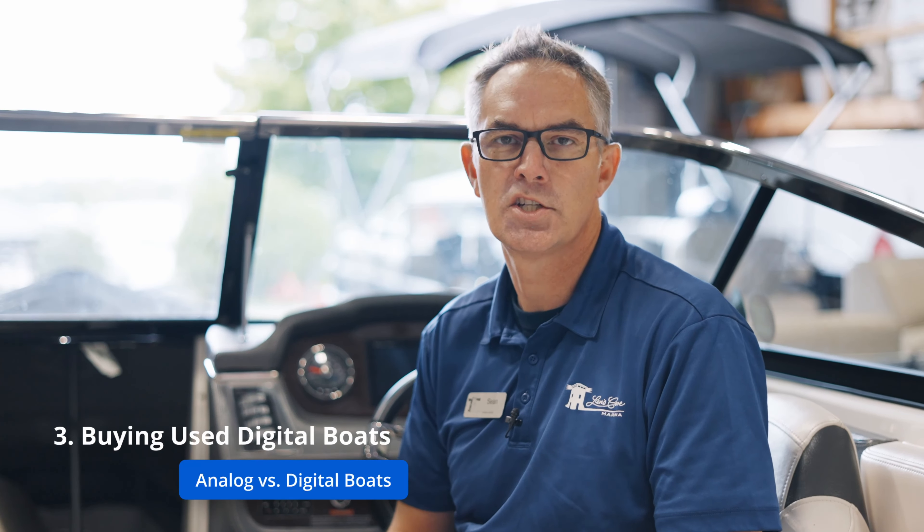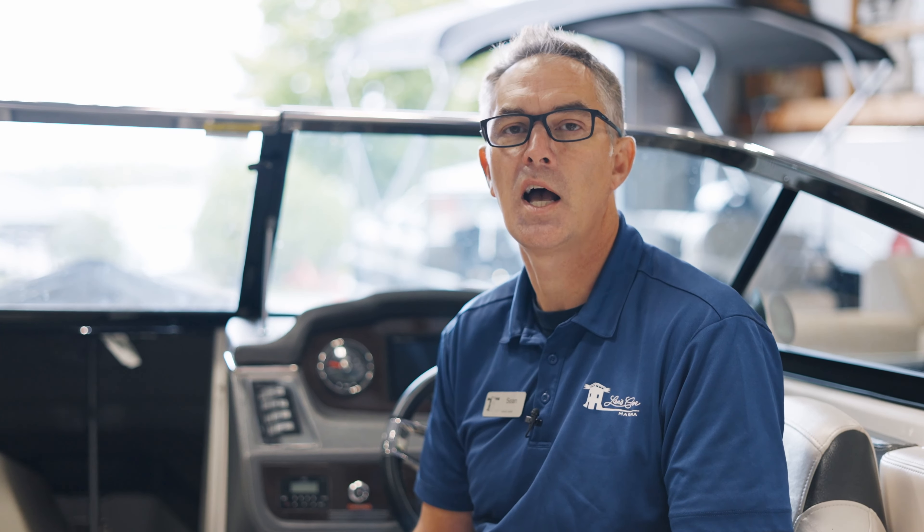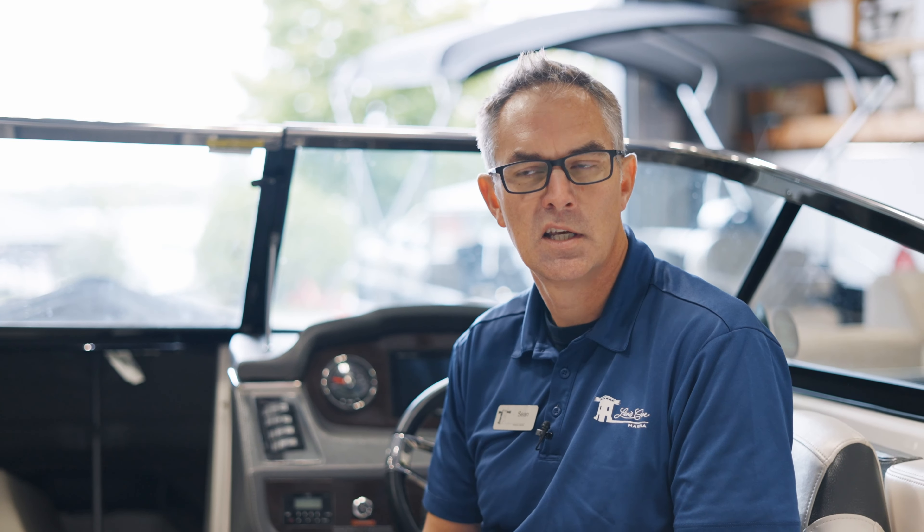In the past, when digital technology in boats was very new and in its infancy, we found that the break rate or failure rate in digital was very high. So older systems that are 20 years plus — you may want to realize that that technology was not as robust as it is today.